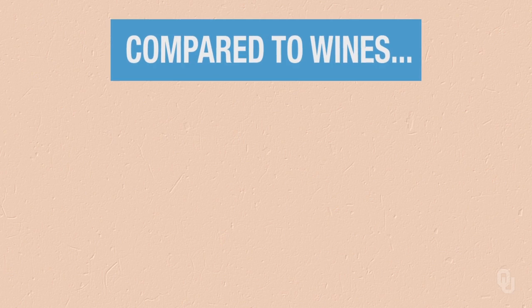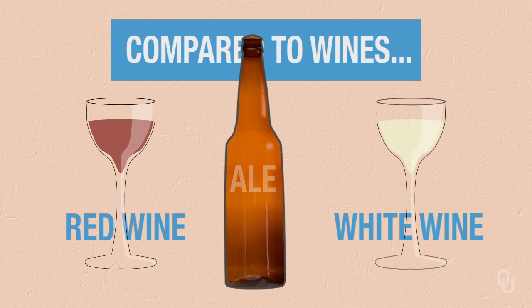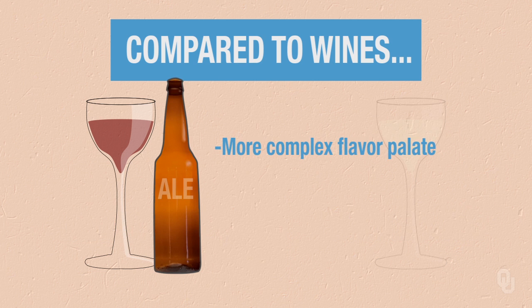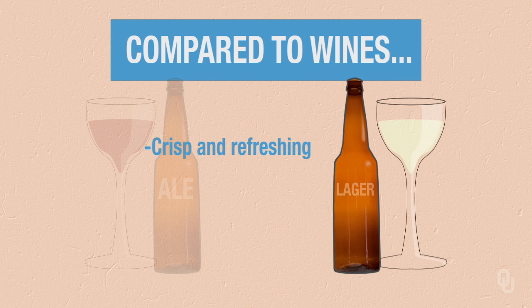If we look at these two types of beer, we can compare them to wine — red wine and white wine. Ales are more like red wines; they're going to have a more complex flavor palette, less crisp, but with a lot of body. Like white wines, lagers are crisp and refreshing, but they won't have as complex a taste profile.